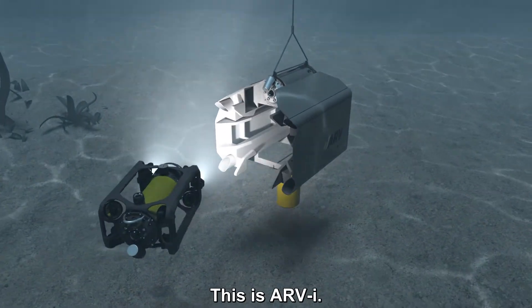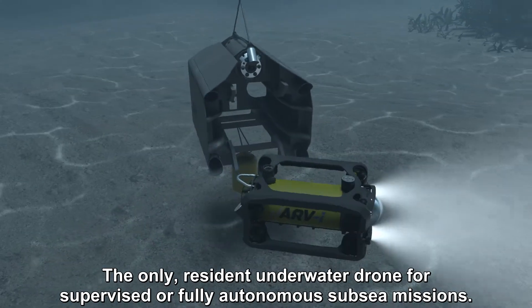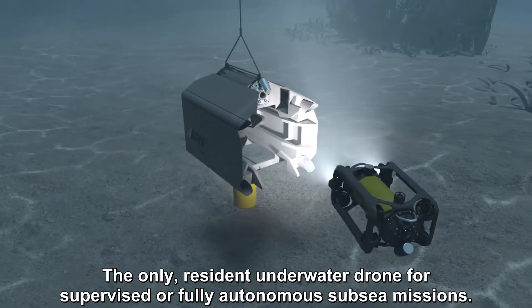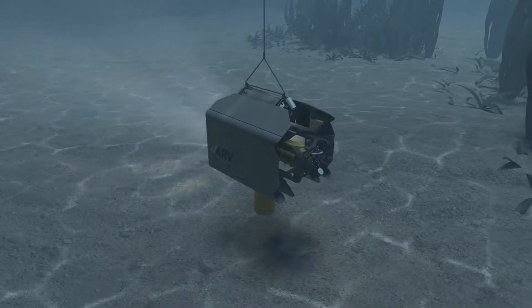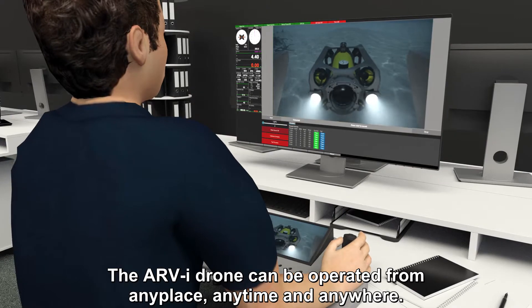This is RV, the only resident underwater drone for supervised or fully autonomous subsea missions. The RV drone can be operated from any place, anytime and anywhere.